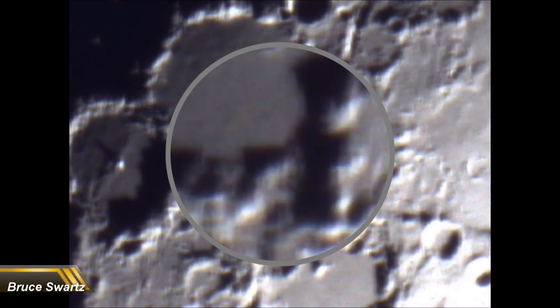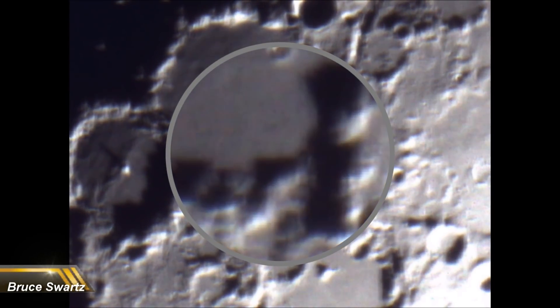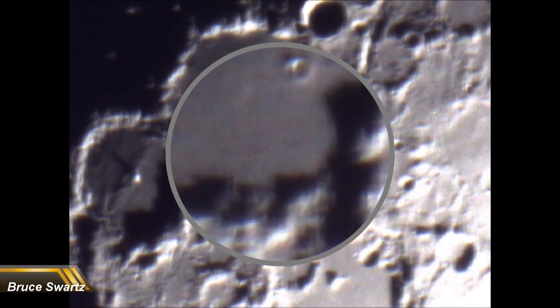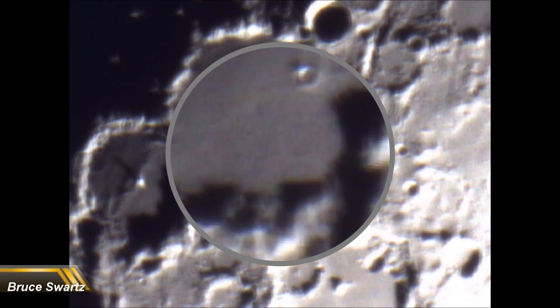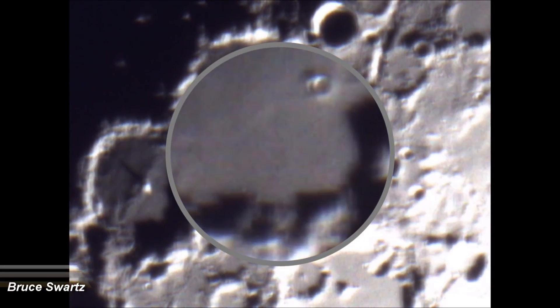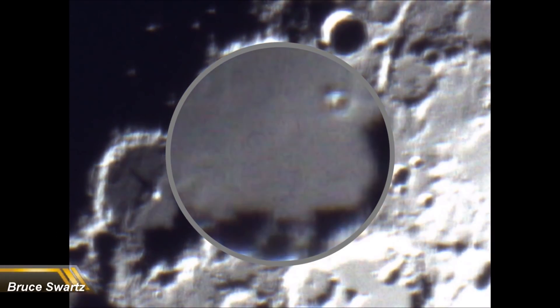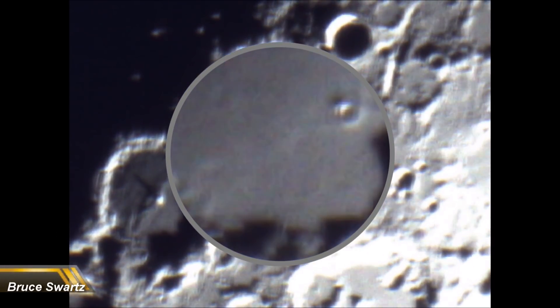Now watch what happens when you go over top of a crater. The telescope is focused on the clarity of the surrounding image, but watch the other dome shapes appear. They will appear and disappear, and this is normal. This is what happens with a telescope.